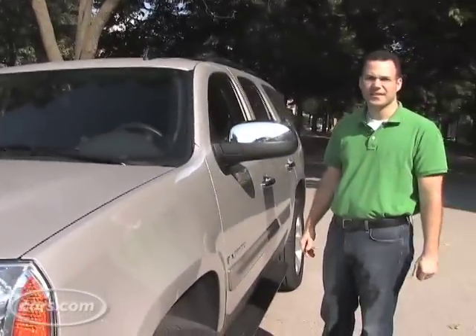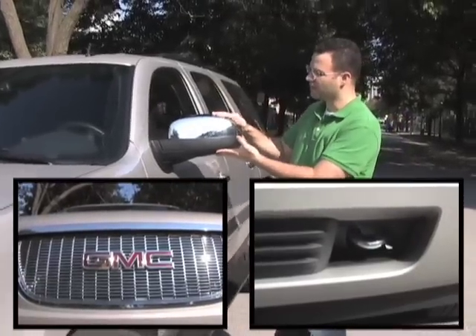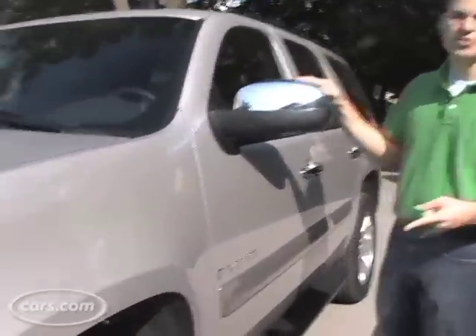I'm not going to lie to you and say all SUVs don't look alike — for the most part they do. They're just big and boxy. So what GMC does to dress it up is they offer a $2,000 chrome package. That means you get a chrome grille, chrome tow hooks, you even get chrome side view mirrors, and of course 20-inch chrome wheels.